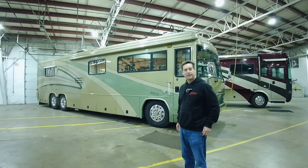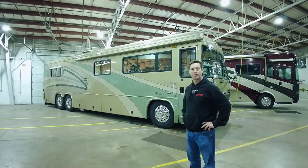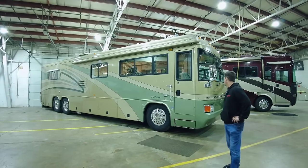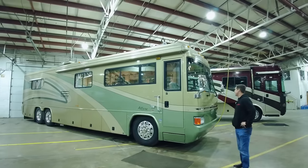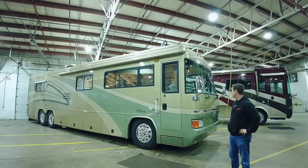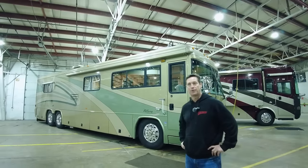Hi, my name is Louie and I'm with Premier RV of Oregon. Today we're going to talk about the 2003 Country Coach Allure. It's in great condition. It is 65,000 miles, it's got the 370 Cummins, and we're asking $89,999 for this coach.